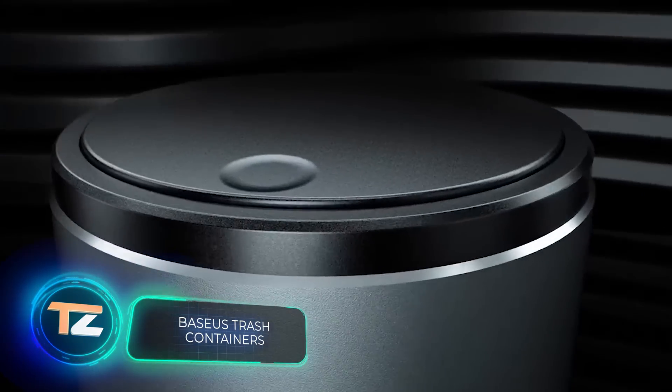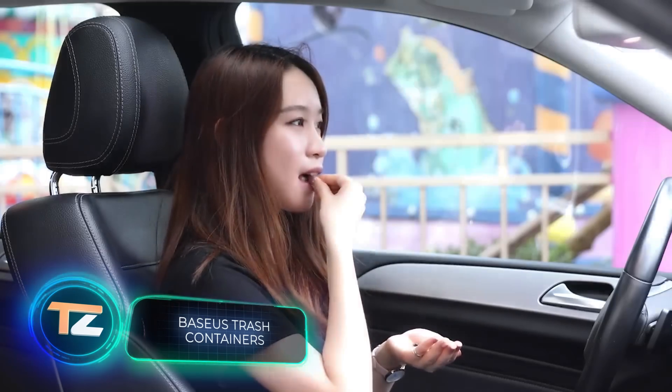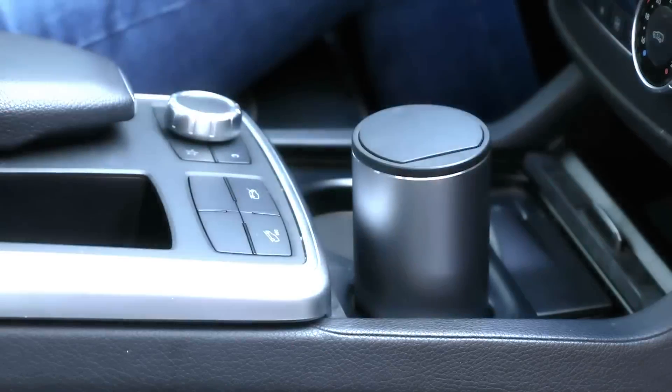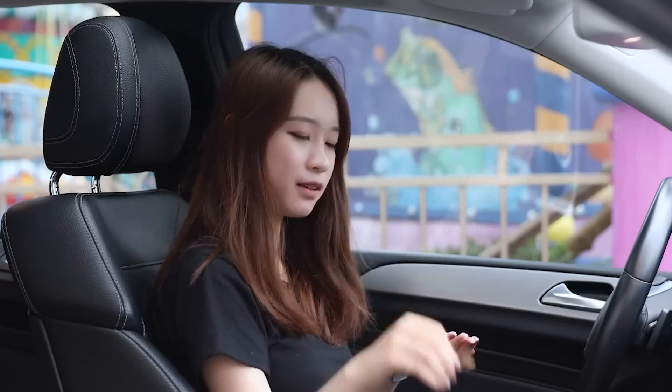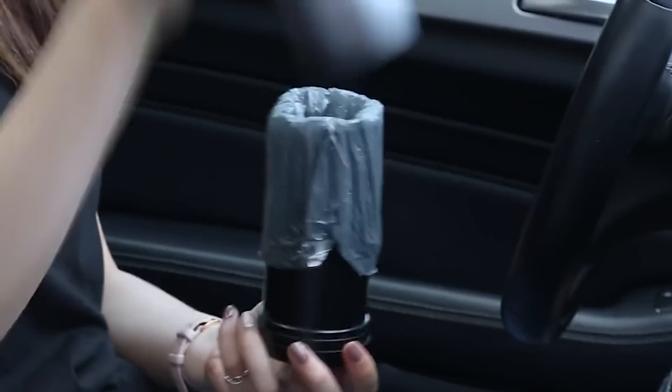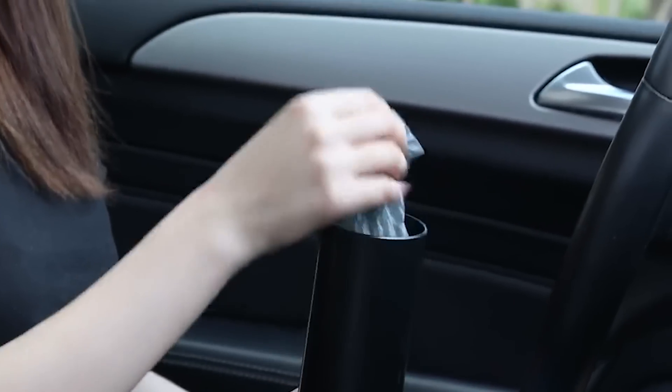Baseos Trash Containers. Trash bags don't look nice in the car, but you can replace them with this minimalist, stylish Baseos Trash Container. It holds up to 17 ounces of waste and comes with a roll of 30 bags. It literally takes a few seconds to empty and the price starts at $7.50.